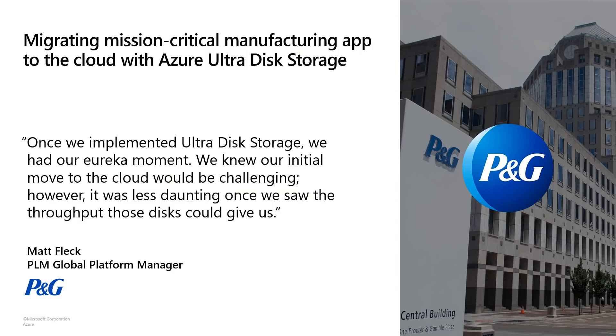Now I want to share an example of how a customer is using Ultra Disk to achieve the high performance they need for their mission critical workload. P&G is a leader in the CPG industry with iconic brands such as Tide, Gillette, Dawn, and many more. They were looking to move a mission critical manufacturing application to the cloud — a complex process because of the performance requirements. With the high IOPS and throughput of Ultra Disk, they were able to successfully migrate to Azure and achieve performance that matched or exceeded what they were seeing on-premises. P&G also took advantage of the flexibility that Ultra Disk provides to dynamically change the performance without any downtime.